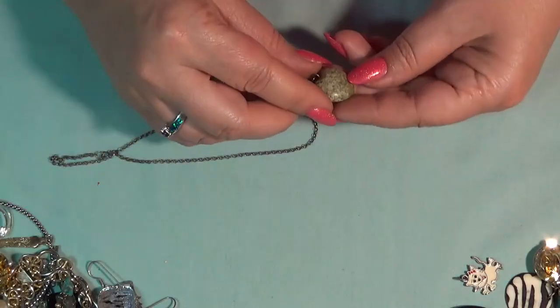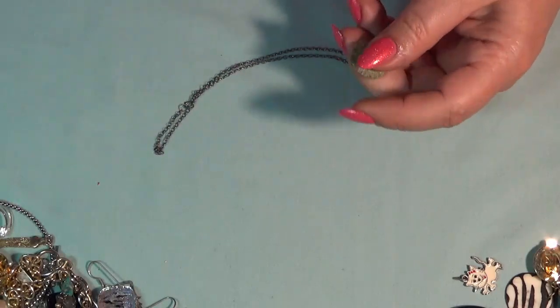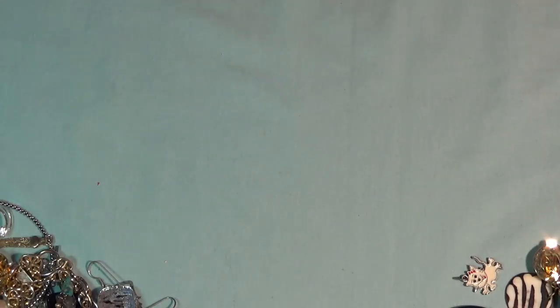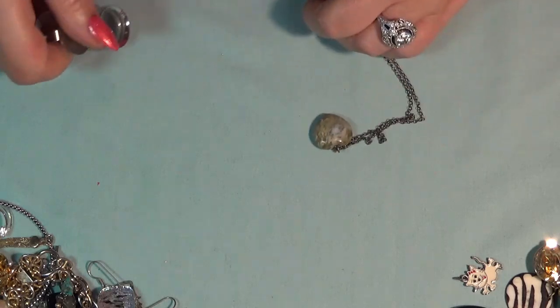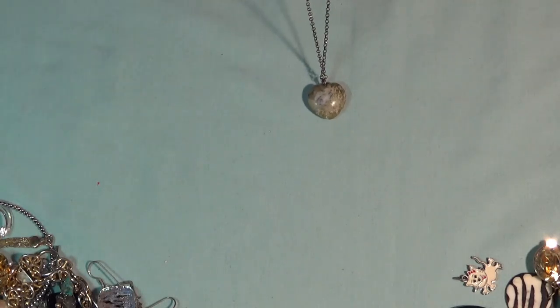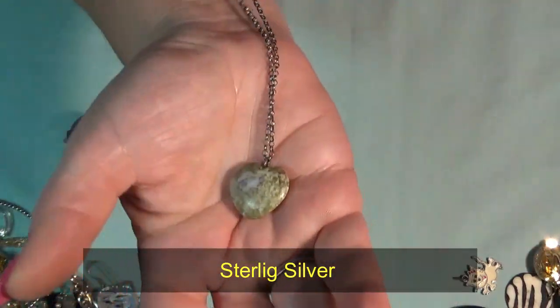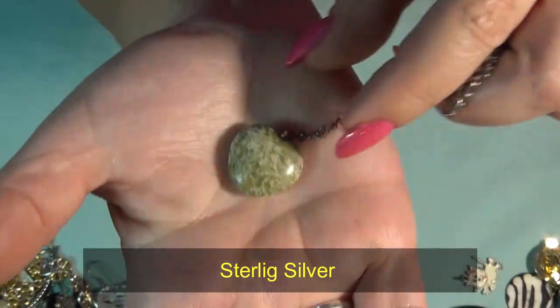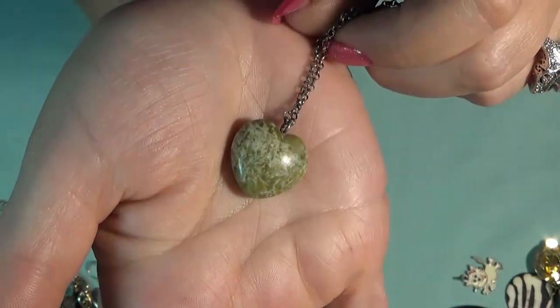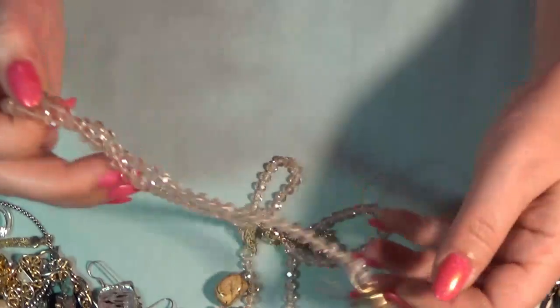I have a necklace with a heart — a stone. Not sure what kind of stone this is. It might be a serpentine. And the chain looks tarnished — it might be silver. Yes, it is — marked here. Nine to five. And this is the stone. I think this is a serpentine. I might be wrong. You guys let me know — testing you.